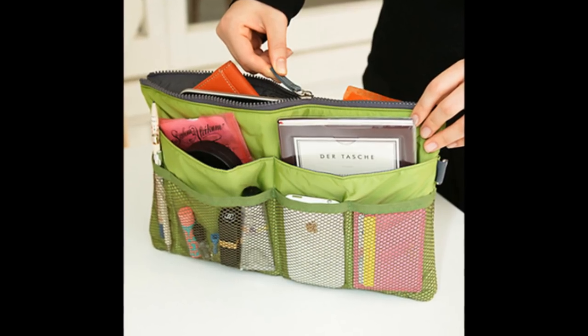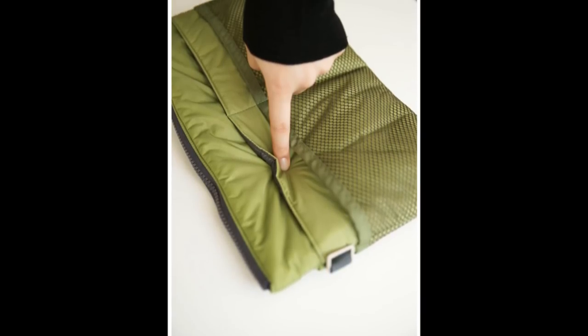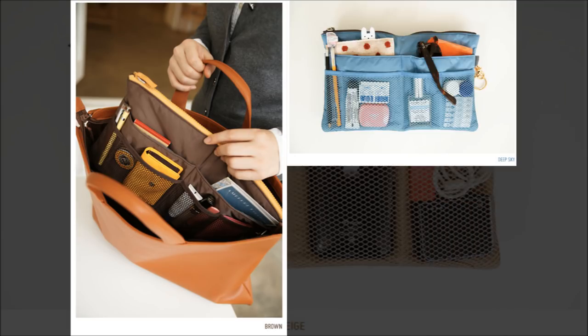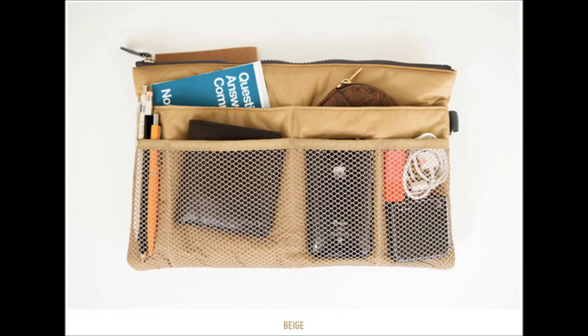Tip 5: Get a Purse Organizer — the best way to stay organized on the go. Get this one for $26. There are six pockets in the front that includes four small mesh pockets. The rear contains four pockets that includes two big mesh pockets. You can fit in well over 30 items into this organizer.